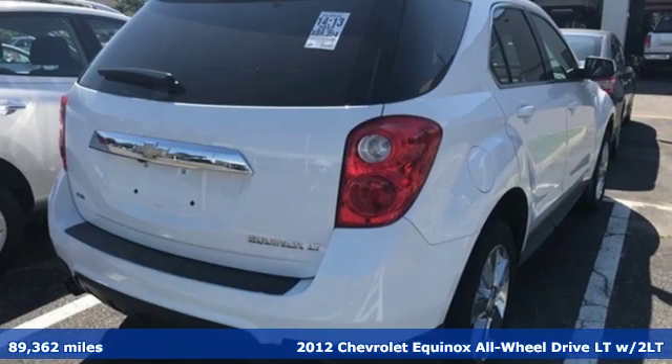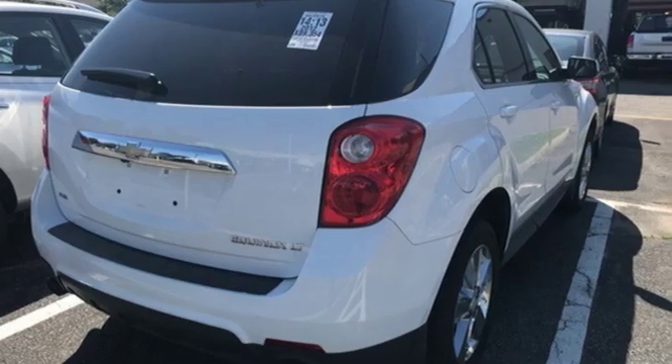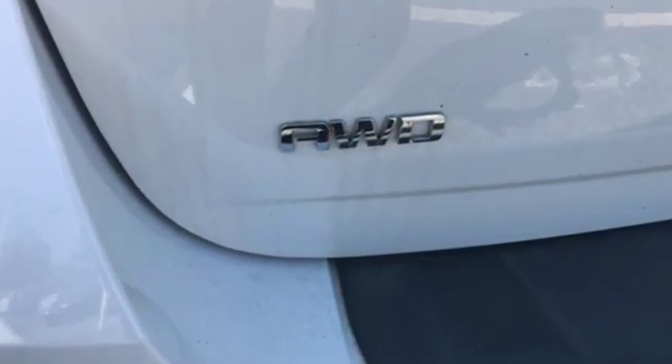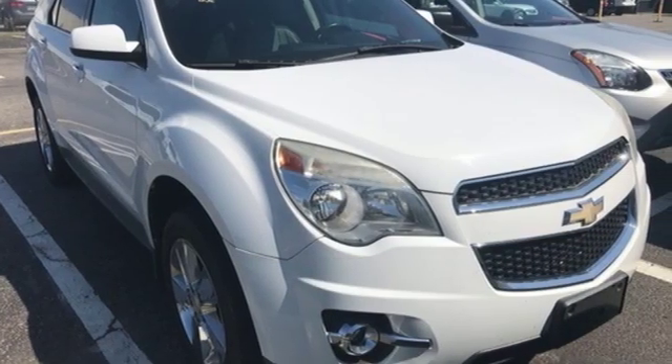It comes nicely equipped with features you'll love. Automatic transmission, front heated leather bucket seats, external memory control, auto-dimming rear view mirror, air conditioning.